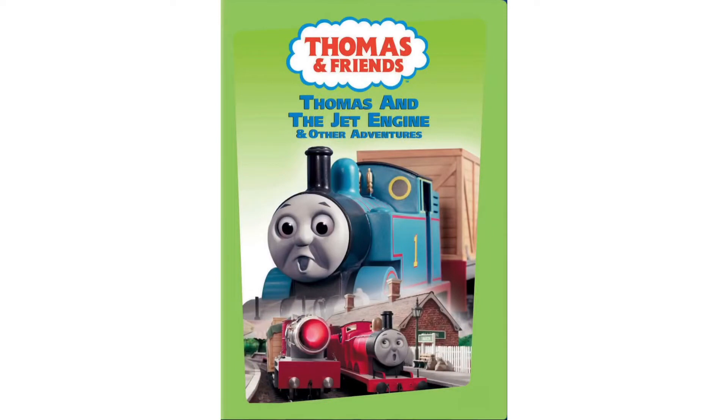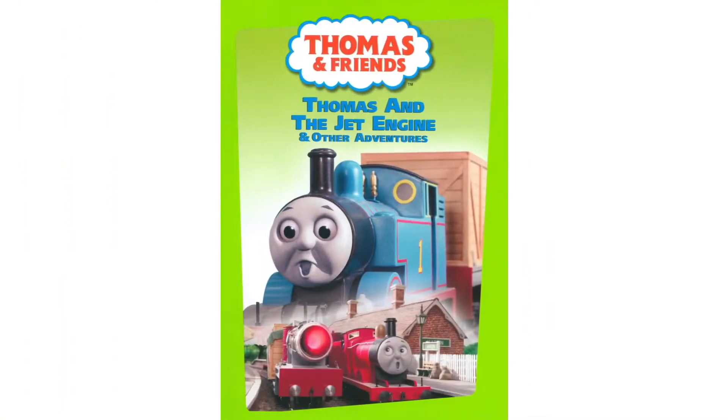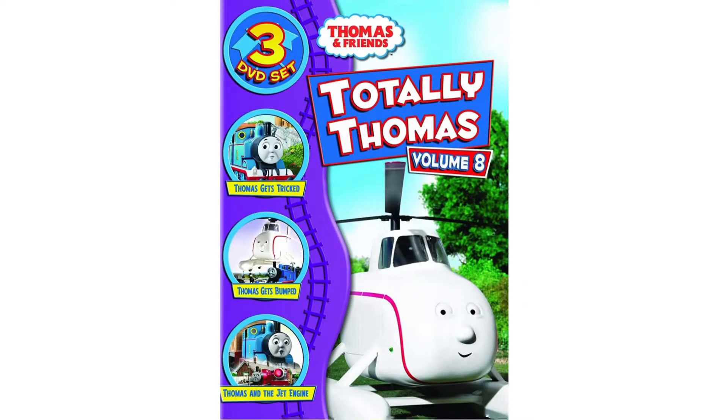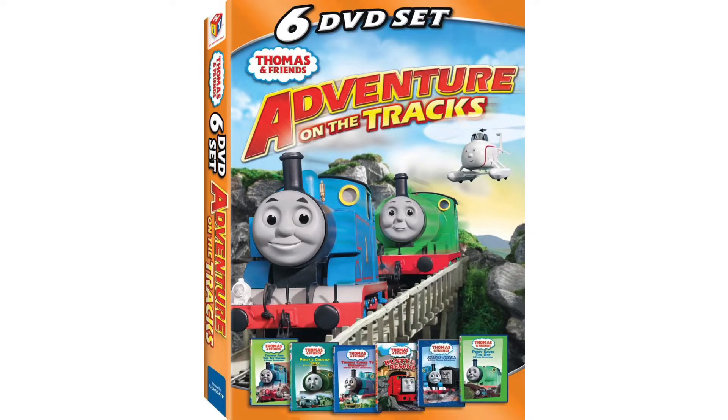Thomas and the Jet Engine was originally released on July 20th, 2004 on VHS and DVD by Anchor Bay and Hit Entertainment. There was also a wooden train bonus pack release. Somewhere in 2009 it was re-released on DVD by Lions Gate. It could also be found in Totally Thomas Volume 8 with Thomas Gets Tricked and Thomas Gets Bumped, in the Play Date Pack with On Set with Thomas and Thomas and the Really Brave Engines, and in the Adventure on the Tracks DVD pack.